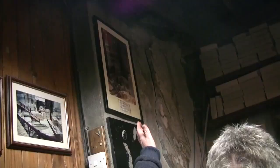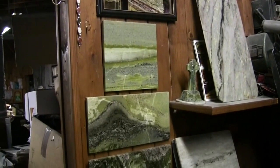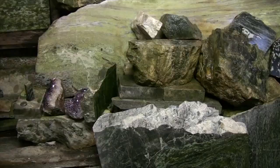That quarry was opened commercially in 1822, and marble from the quarry has been exported all over the world, where you will see it in cathedrals and public buildings.